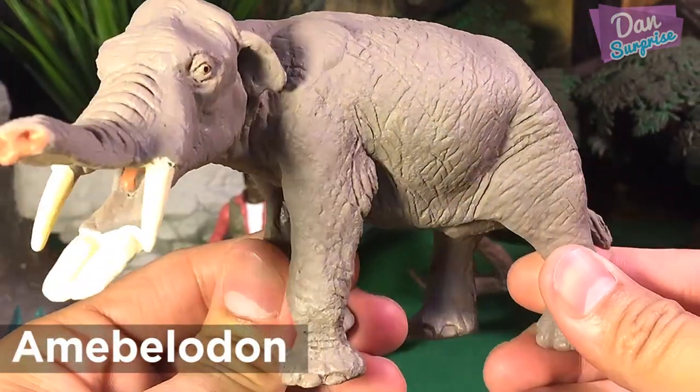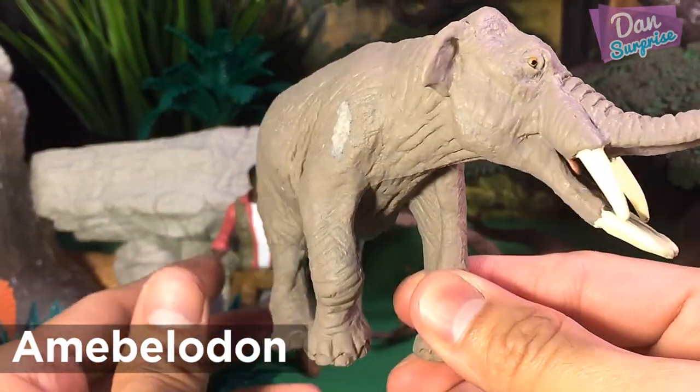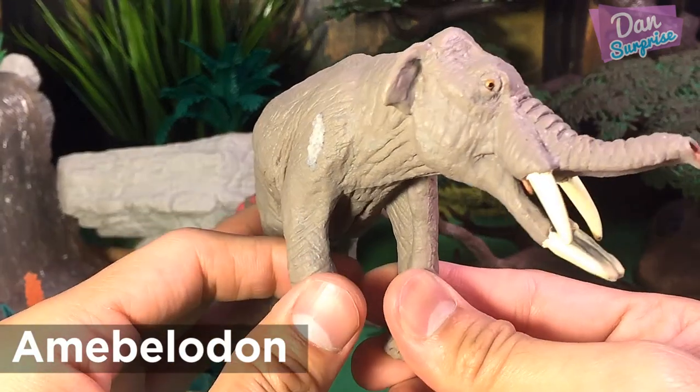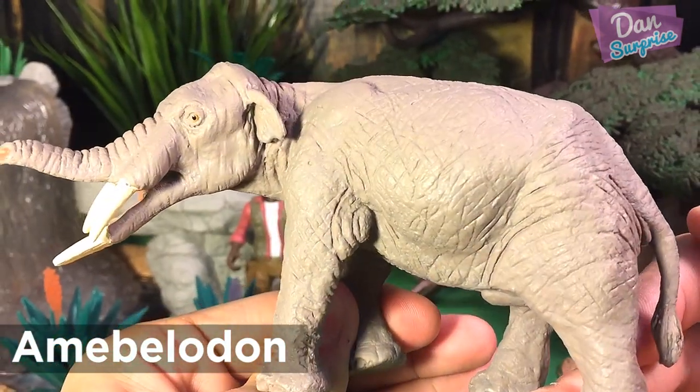Next we have Amiboladen. Amiboladen had two pairs of tusks, one in the upper jaw and one pair in the lower. The lower pair of tusks were shaped to form a shovel-like structure. It is believed that these tusks allowed the Amiboladen to uproot plants and scrape off tree bark.